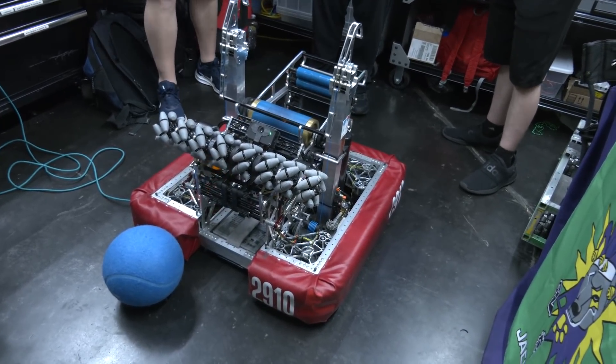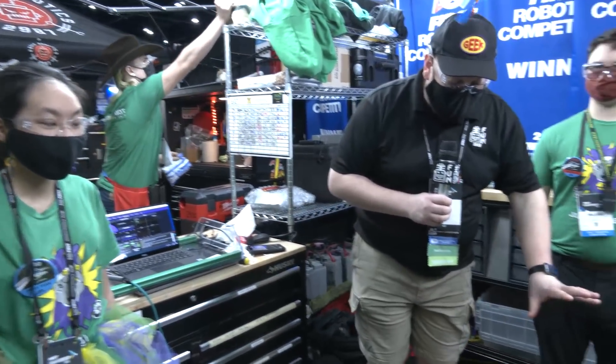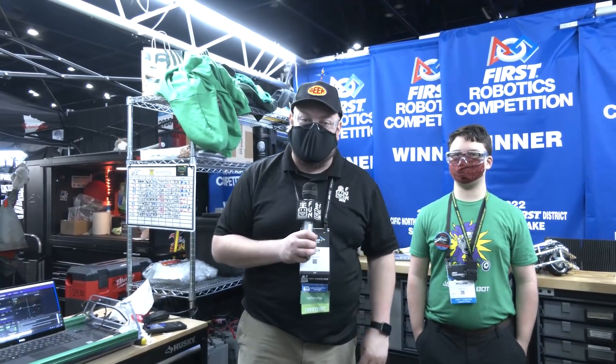To help me speak more about this robot, I have Aaron, William, and Darlena. We'll follow the cargo path through, but first we got to talk about their incredible swerve modules, climber sequence, and more — all coming up here on Behind the Bumpers.